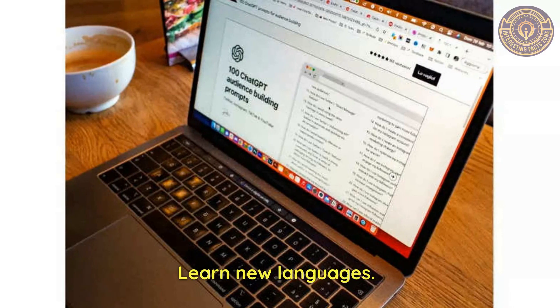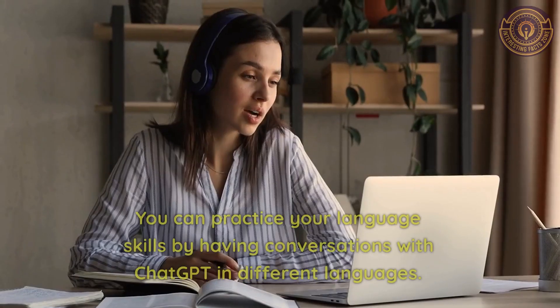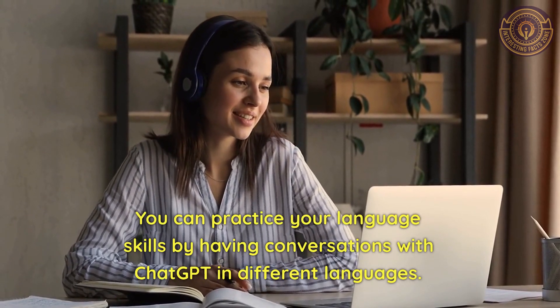Learn New Languages. You can use the chatbot as a language learning tool. You can practice your language skills by having conversations with ChatGPT in different languages.